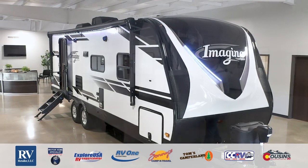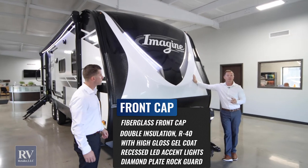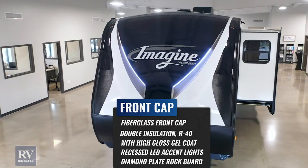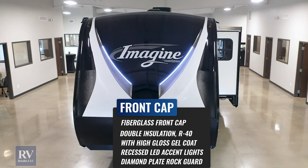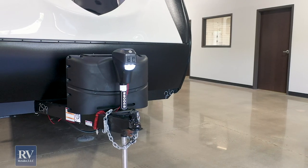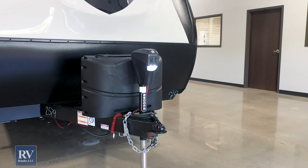We're going to start right here at the front cap. This is a molded one-piece fiberglass front cap on this unit. Up top you've got your LEDs for bright lights at night, and then down below is your diamond plate protection — like a road guard when you're traveling down the road. Anything that the tow vehicle throws against the unit, this is here to protect it.